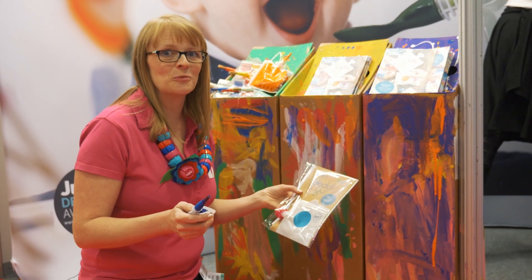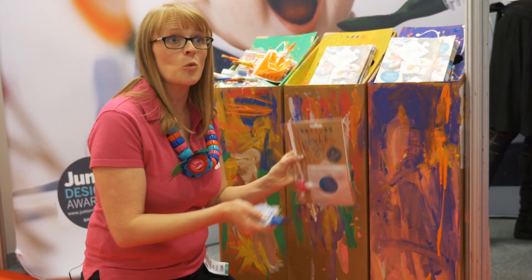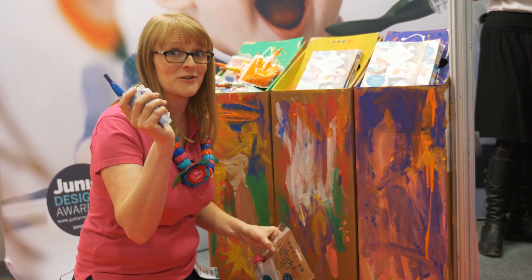Here I am on the Doddle Bags stand. Now these are really ingenious little bags. You can use them for everything from weaning — you can put a spoon on the end, you can even put a paintbrush on the end. So once your child's finished weaning, they can become a fine artist too.